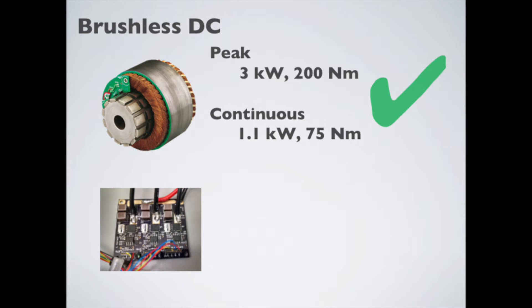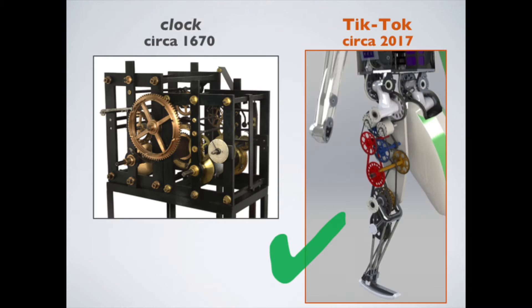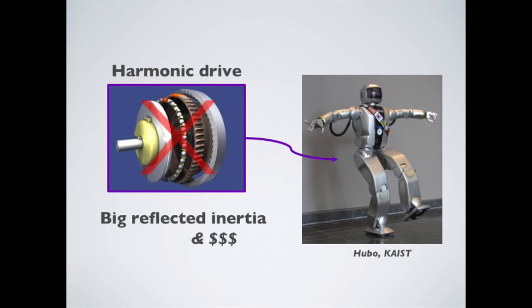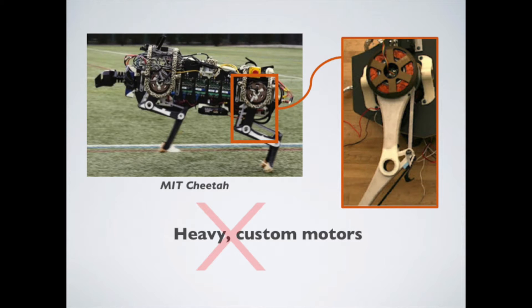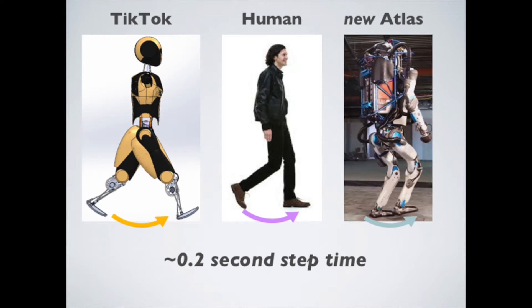TikTok uses battery-powered brushless motors, avoiding hydraulic pumps. An archaic-looking three-stage 70-to-1 chain reduction is efficient and doesn't have the reflected inertia of a harmonic drive, nor the weight and cost of direct drive, nor the cost and friction of ball screws. TikTok can swing its leg fast — 30 degrees in 0.2 seconds, about as fast as humans and hydraulic robots.